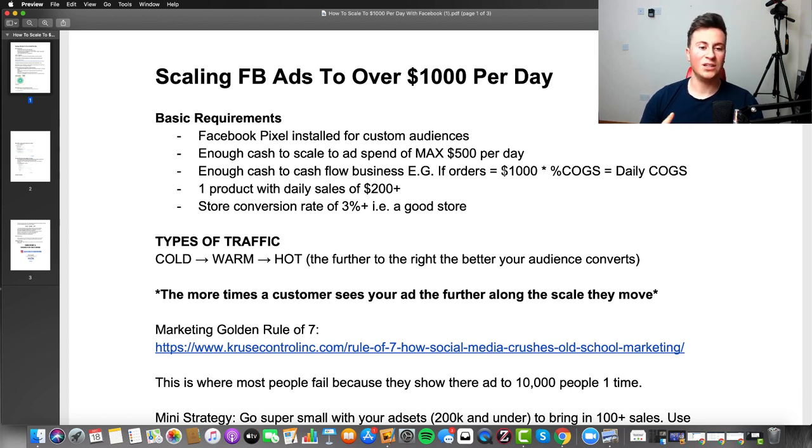Number four: you need one product with daily sales of approximately $200 plus. If you're not quite there yet I'm going to show you how to get to that point in this video. And the final requirement is a store conversion rate of 3% or above, because when you're scaling your conversion rate can sometimes take a hit, so a strong store helps maximize every visitor.